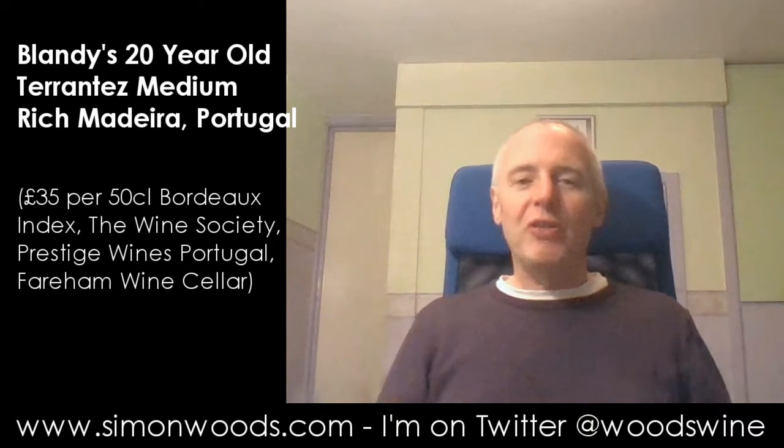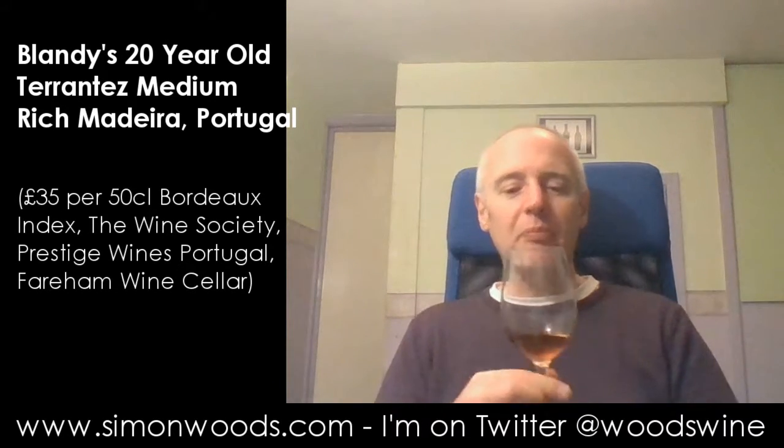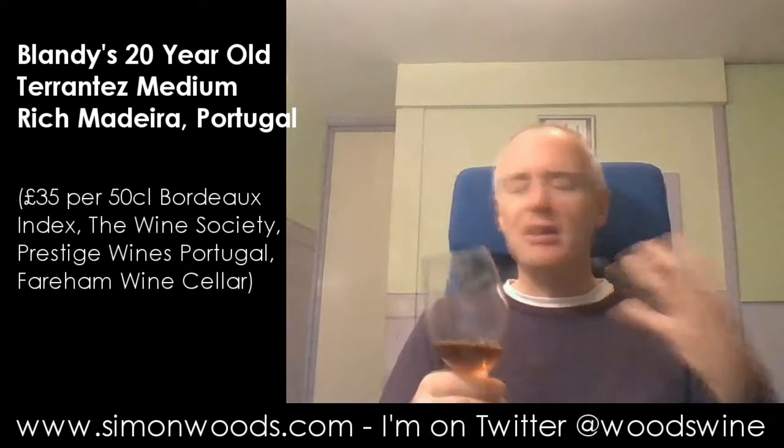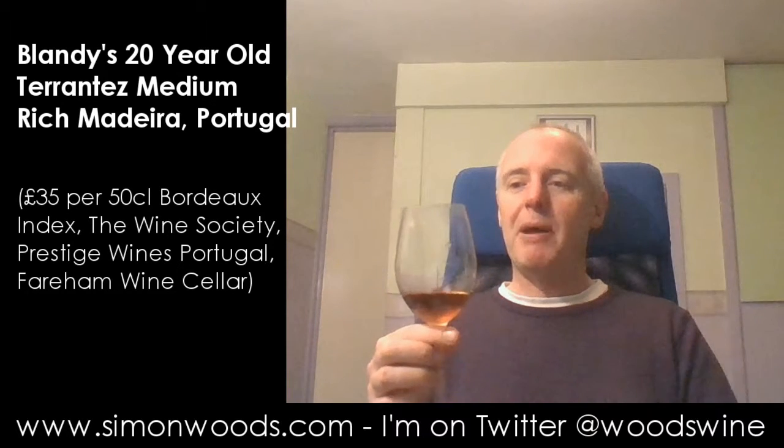Good Madeira doesn't last long around my house, and this is definitely a good bottle. You probably can't see the colour — I'll see if I can hold it up against my green back wall. I stick my nose in there and it's got the aged character, this drawer of dry burnt sugar edges, a little bit of polished furniture, Christmas cake fruits, but it's this lovely mixture of richness and freshness. The sort of wine I could sit and sip and swig until the cows come home.